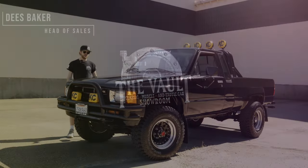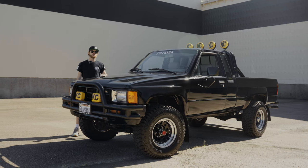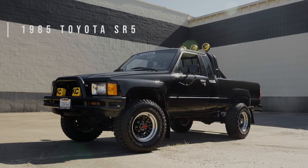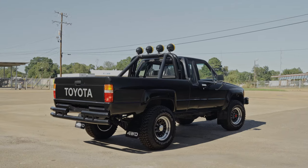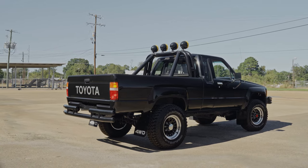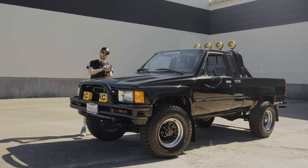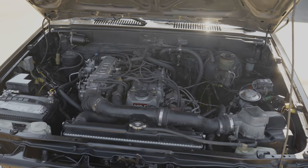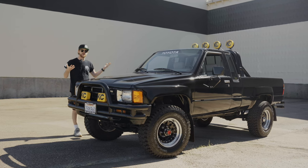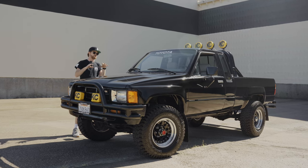Hey everybody, Deez here with The Vault, and in front of me I have a very special 1985 Toyota SR5 pickup truck. What makes this truck so special is this is the only year they produced a fuel-injected motor, which is the 22RE motor, and had a straight front axle. So this is a rock crawler's dream, but this one has been frame-off restored and turned into a Back to the Future tribute truck.